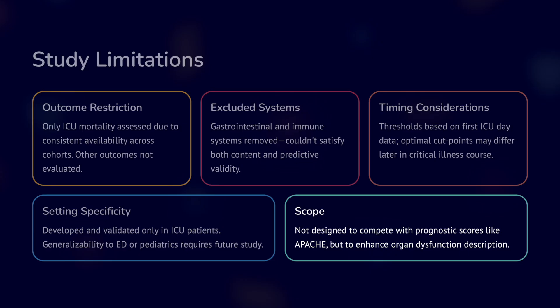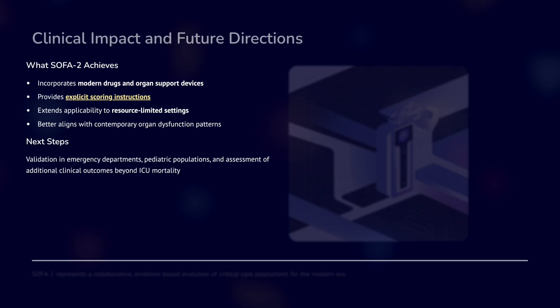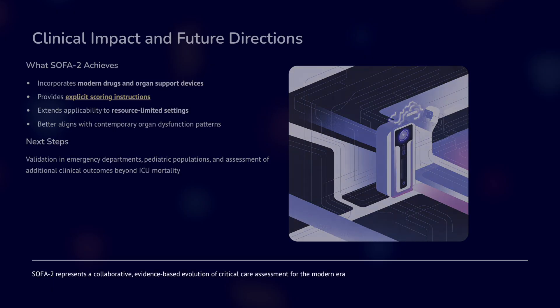SOFA2 is not designed to compete with prognostic scores like Apache — it is intended for enhanced organ dysfunction description. It is for picking up organ failure better, not as a mortality predictor. Regarding clinical impact, it incorporates modern drugs and organ support systems, provides explicit scoring instructions, and extends applicability to resource-limited settings. SOFA2 represents a collaborative, evidence-based evolution of critical care assessment for the modern era — we have simply aligned it with current practice.